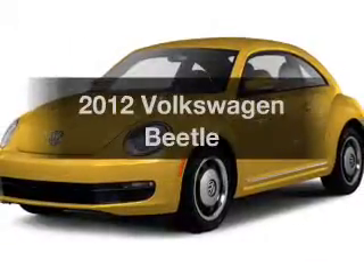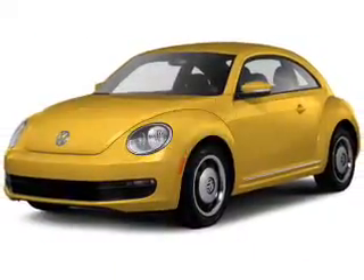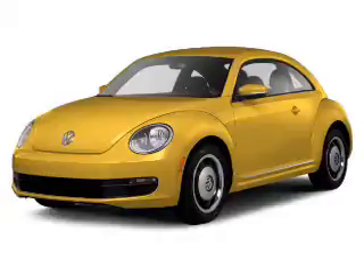Presenting the 2012 Volkswagen Beetle. Everything you need under one roof with this great vehicle.